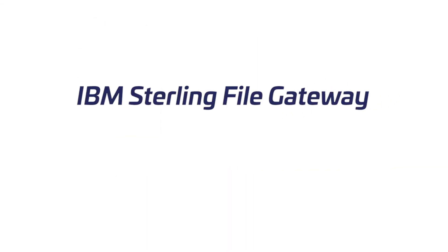IBM Sterling File Gateway: your managed file transfer solution. Powered and supported by Trustlink.